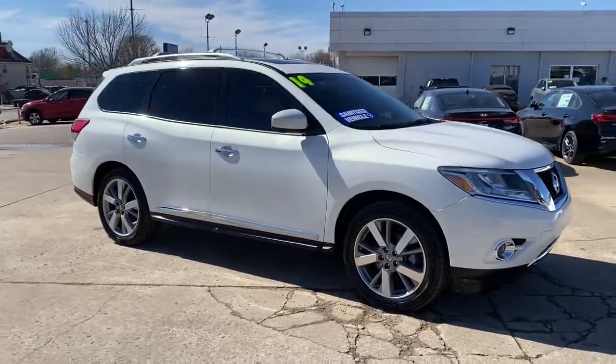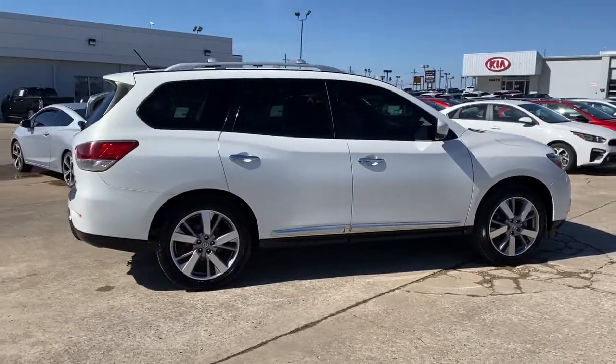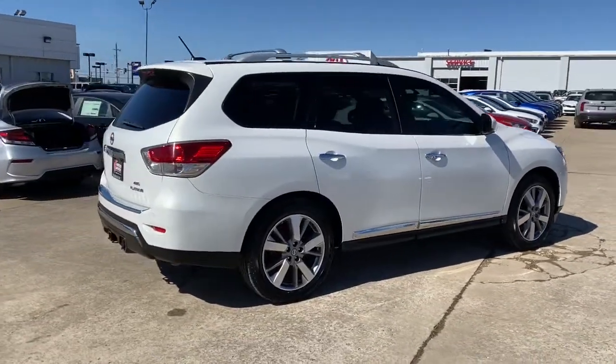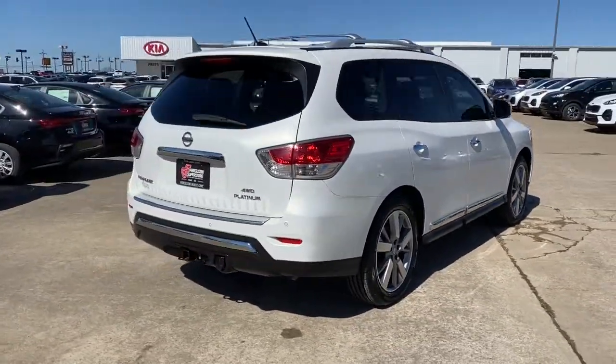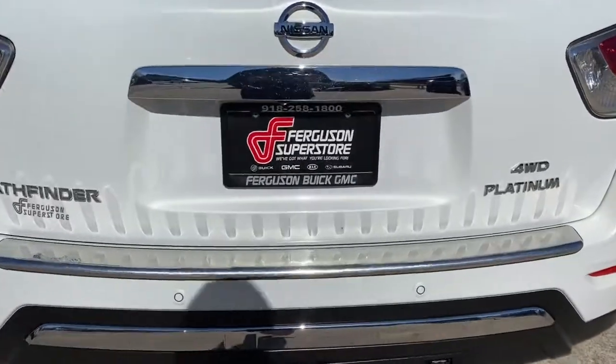Here's a solid, smooth-riding Nissan Pathfinder — the family-oriented three-row crossover with impressive towing capacity and available all-wheel drive. Flexible seating and standard driver-assist safety features give you the convenience and confidence to enjoy every adventure.